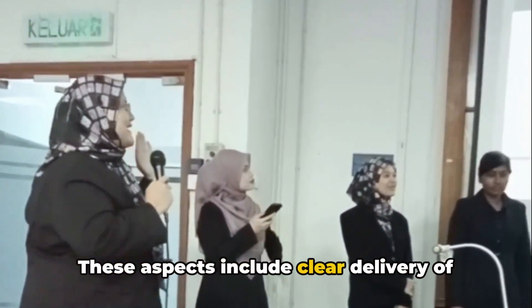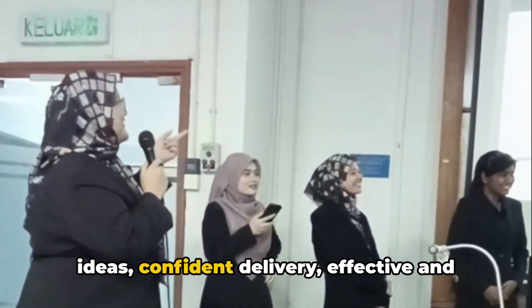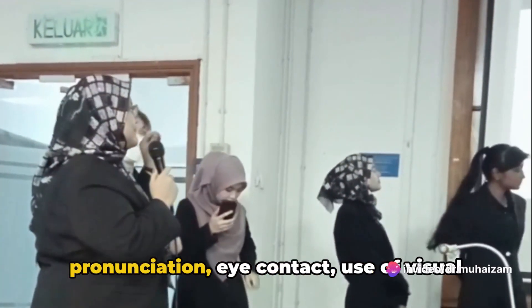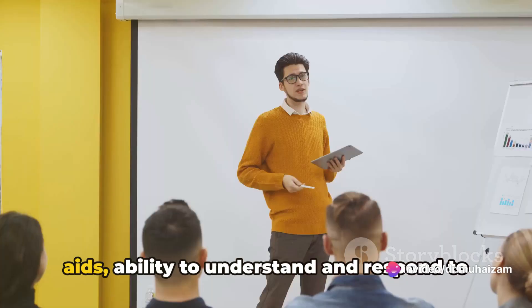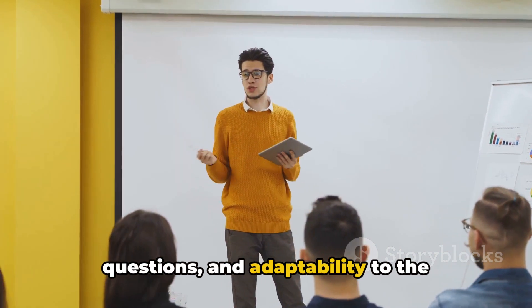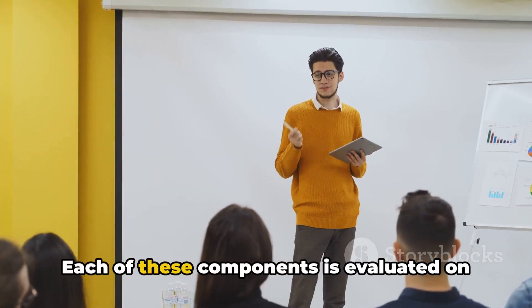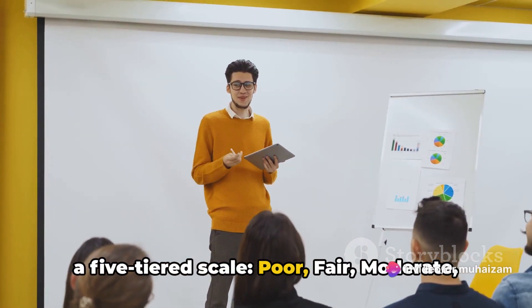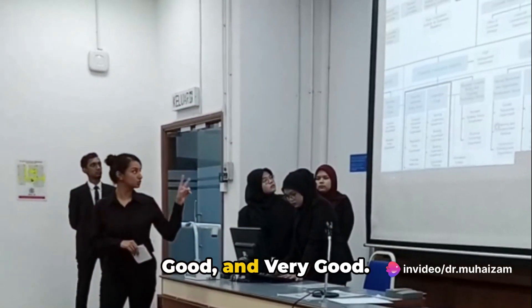These aspects include clear delivery of ideas, confident delivery, effective and articulate delivery, voice and pronunciation, eye contact, use of visual aids, ability to understand and respond to questions, and adaptability to the audience level. Each of these components is evaluated on a five-tiered scale: poor, fair, moderate, good, and very good.